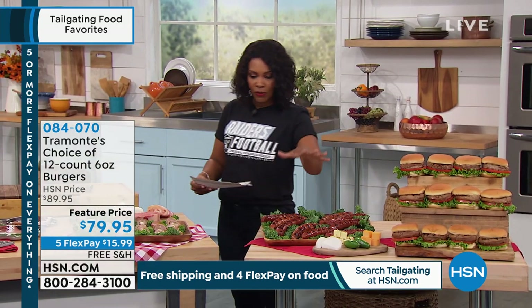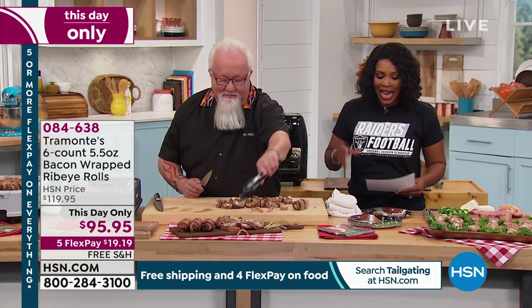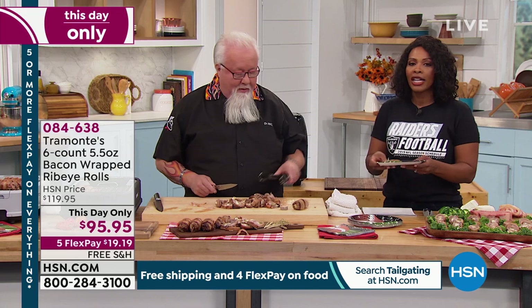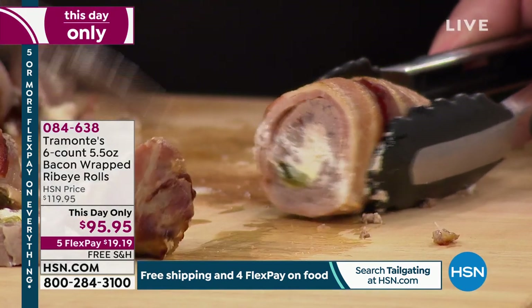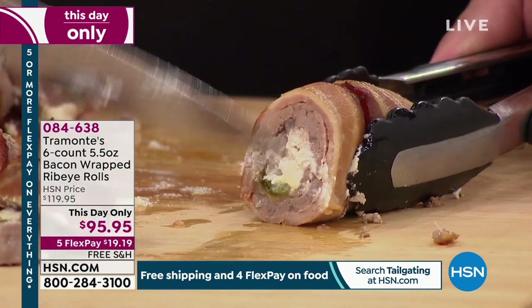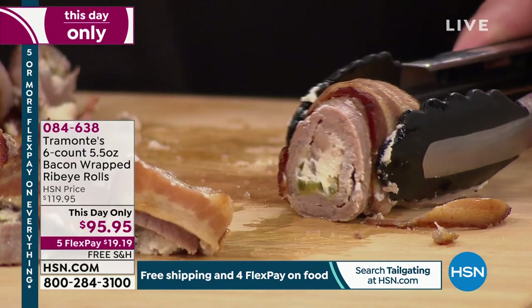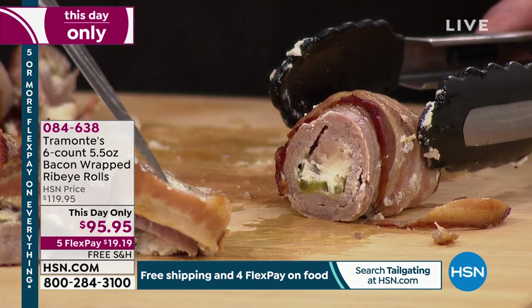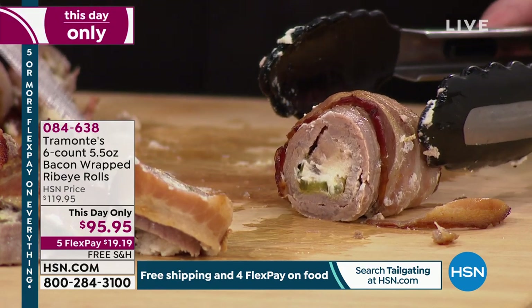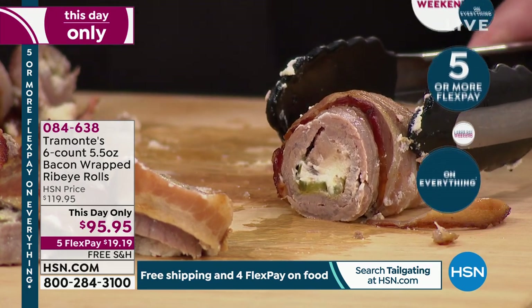But back to the ribeye rolls — there's nothing like it. If you want quality, that double wrap of bacon, the idea of having steak for tailgating — the cream cheese gives it such a smooth flavor. It brings everything together and mellows out the jalapeno. The combination is just what it's all about. When you take the bite, you get the double layer of really good quality bacon, the ribeye steak, the cream cheese, and the jalapeno all in that bite. It comes together beautifully.